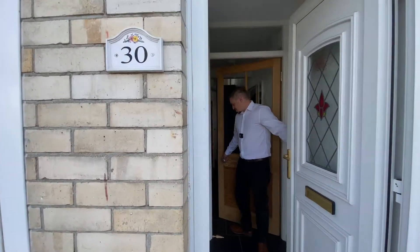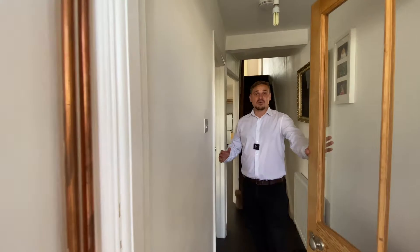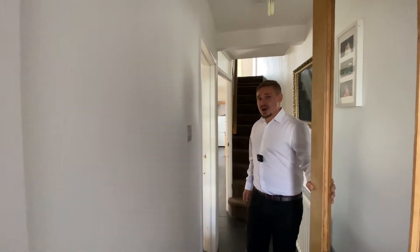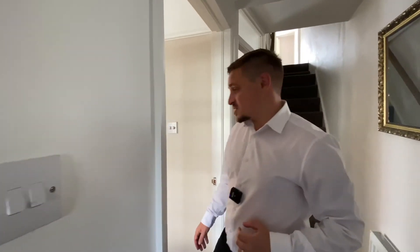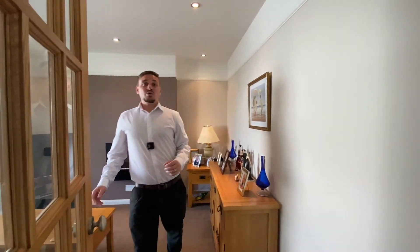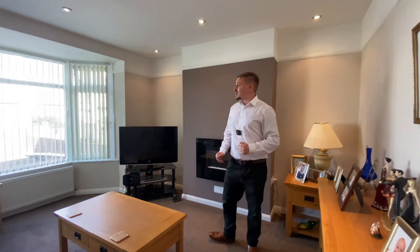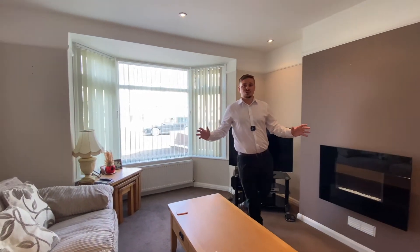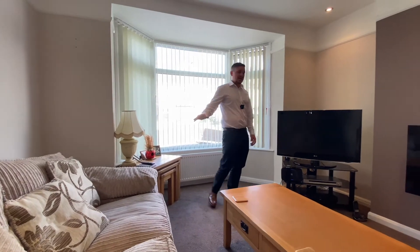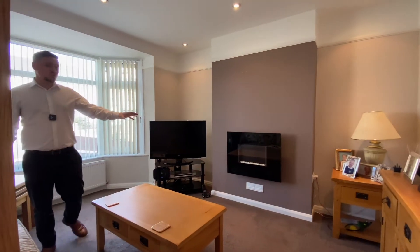Come on in. Stepping into the property, you're immediately made aware of the quality of finish — really nicely and tastefully finished and decorated throughout. Stepping through the second internal door, we first arrive in the living room, a really good sized room. This bay window lets in plenty of natural light and there's plenty of space for all necessary free-standing living room furniture, a coffee table, and a television unit with wall-mounted fireplace.